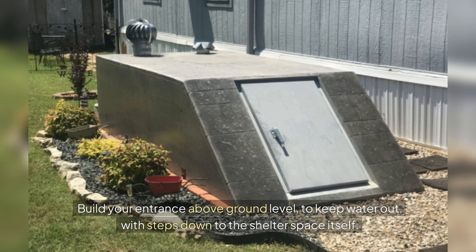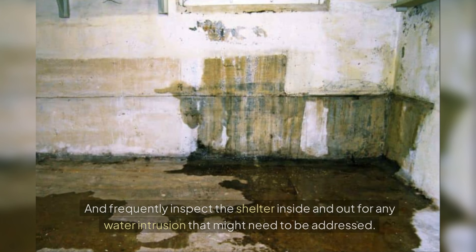Build your entrance above ground level to keep water out, and put steps down to the shelter space itself. Frequently inspect the shelter inside and out for any water intrusion that might need to be addressed.